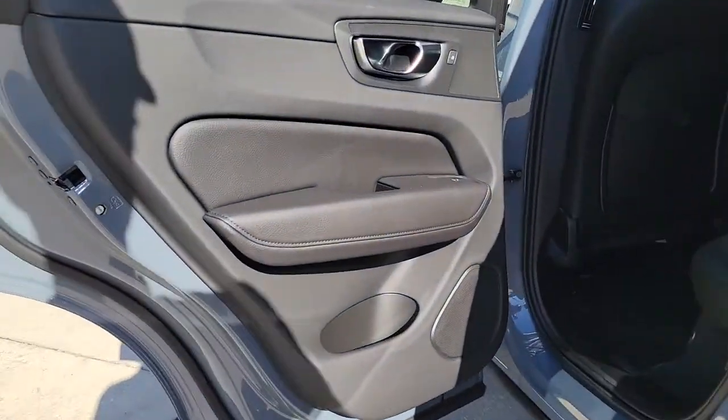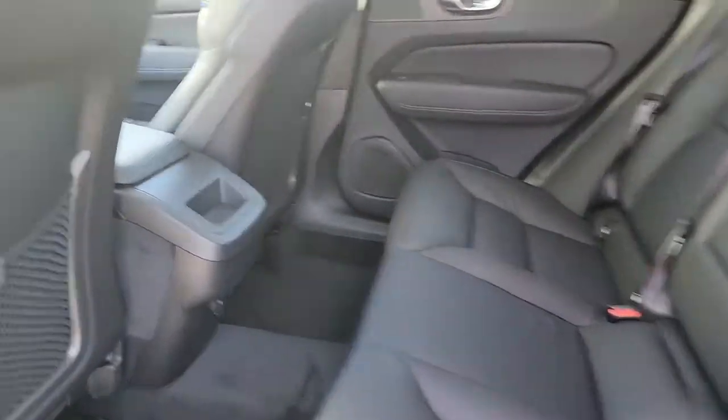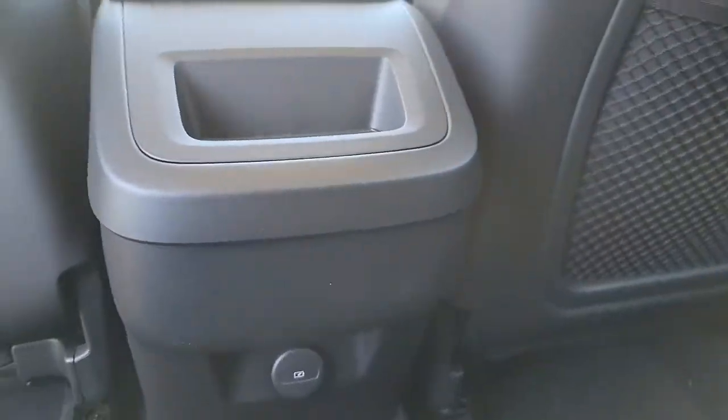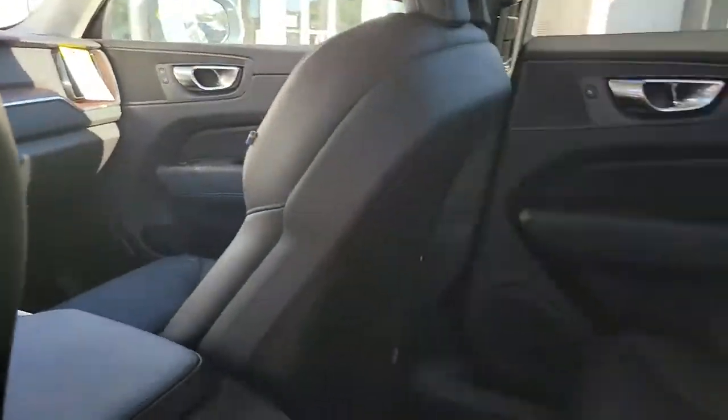The following are some of this vehicle's highlighted options: electronic stability control, seat memory, trip computer, bucket seats, and power windows with four-wheel disc brakes.